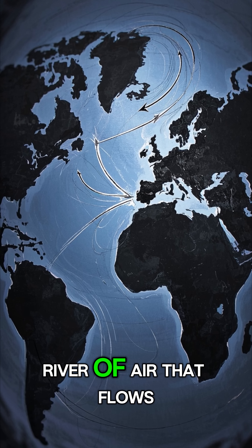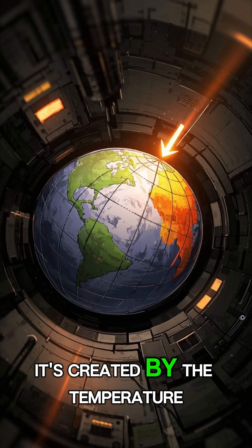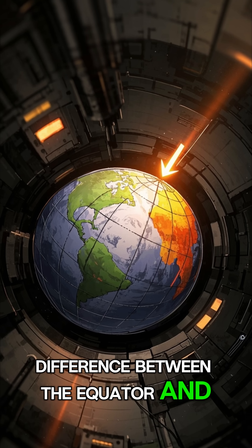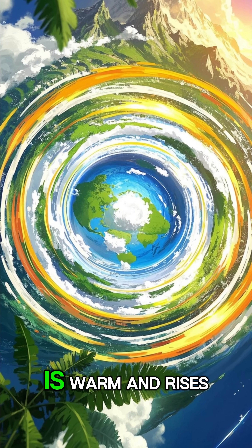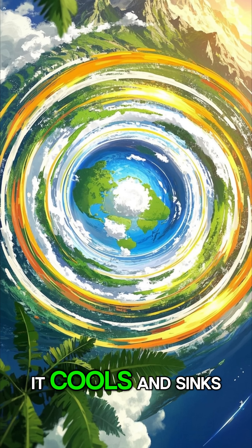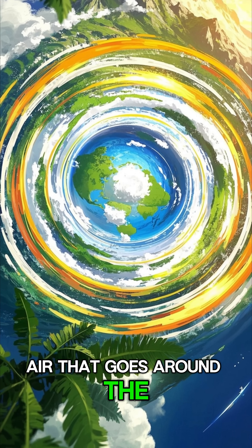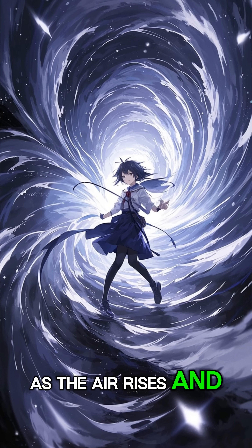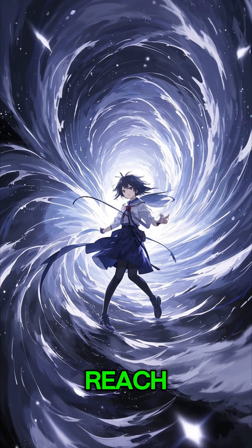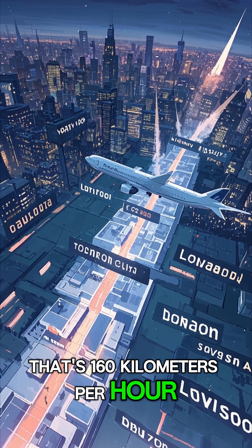The jet stream is a river of air that flows from west to east across the Atlantic. It's created by the temperature difference between the equator and the poles. The air at the equator is warm and rises, then as it moves towards the poles, it cools and sinks, creating a giant cycle of air that goes around the planet. As the air rises and falls, it creates currents that can reach 100 miles per hour — that's 160 kilometers per hour.